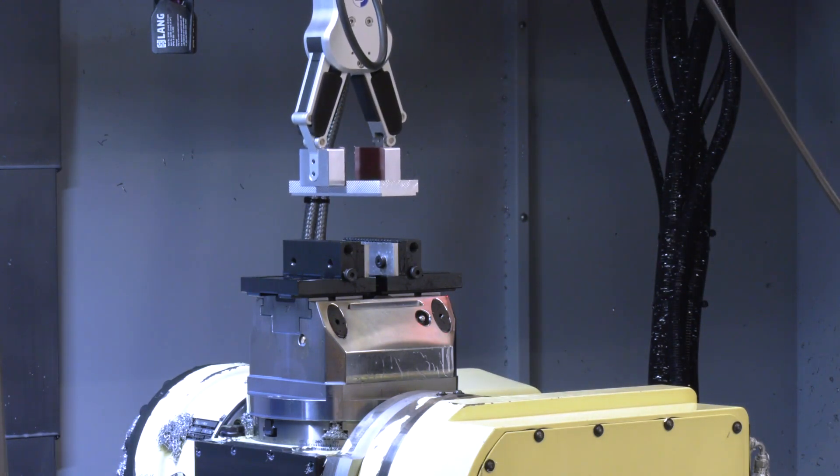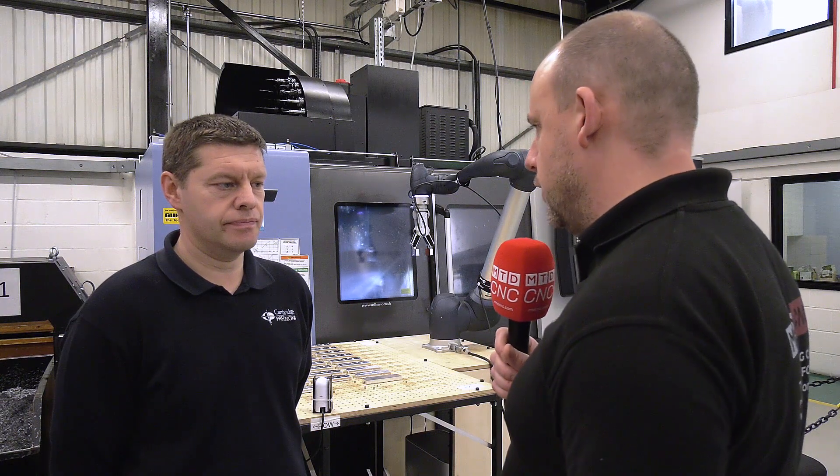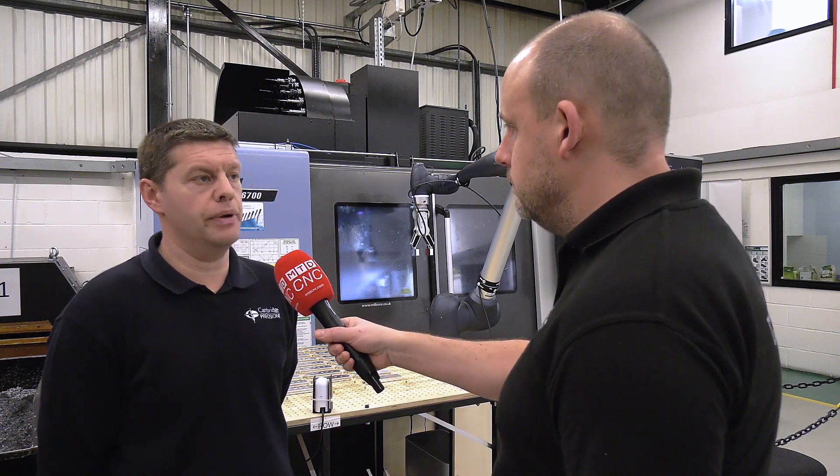Nick, as operations manager here at the company, how involved were you in the purchase of this solution, and why was this particular Cobot specified? I was very involved. As a team of people, we visited Mills and we saw the Cobot in operation, and we thought that would be ideal for what we need.